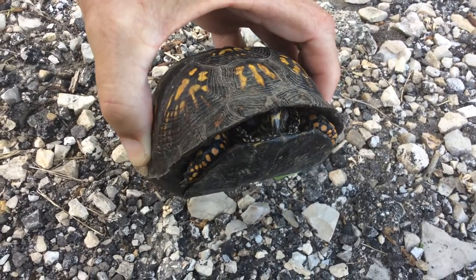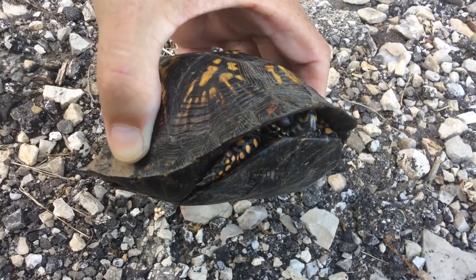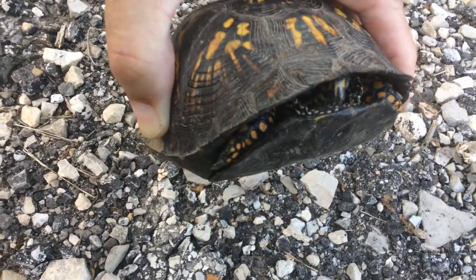That's to protect themselves. And that's why they call it a box turtle — because they close themselves up just like a box. He can actually close up tighter than what he is too. He can close up quite a bit.